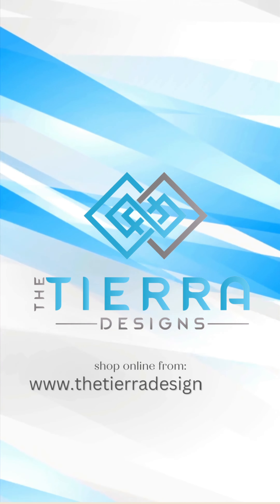This size is available and ready to dispatch. Please visit our site at www.thetierradesigns.com. Thank you.